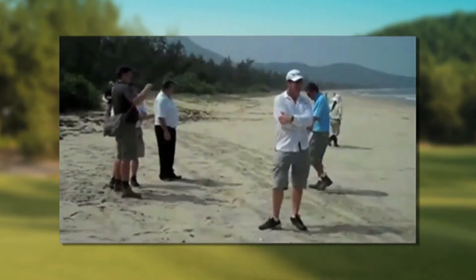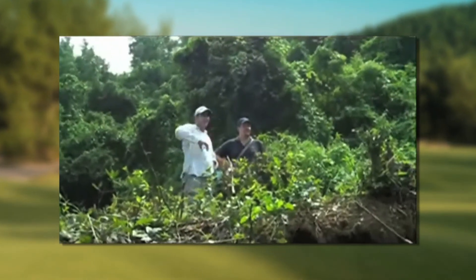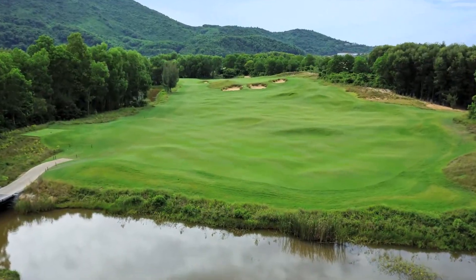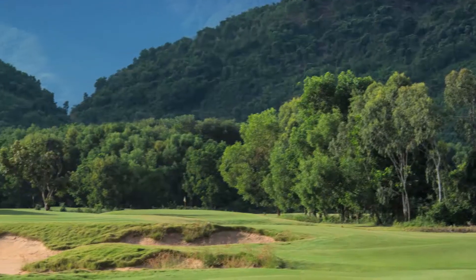As an architect, what we're looking for is a couple of different environments. That's kind of like the in thing — to find a couple of different themes to a golf course, different views. What makes Laguna Lang Co. so special is where I've really got about five or six different atmospheres, feelings, themes on the golf course, design modes as well.